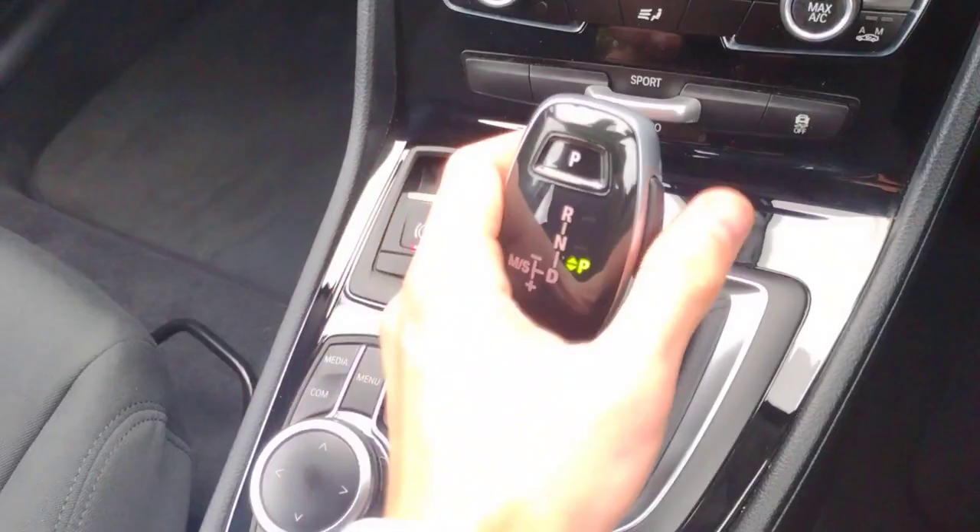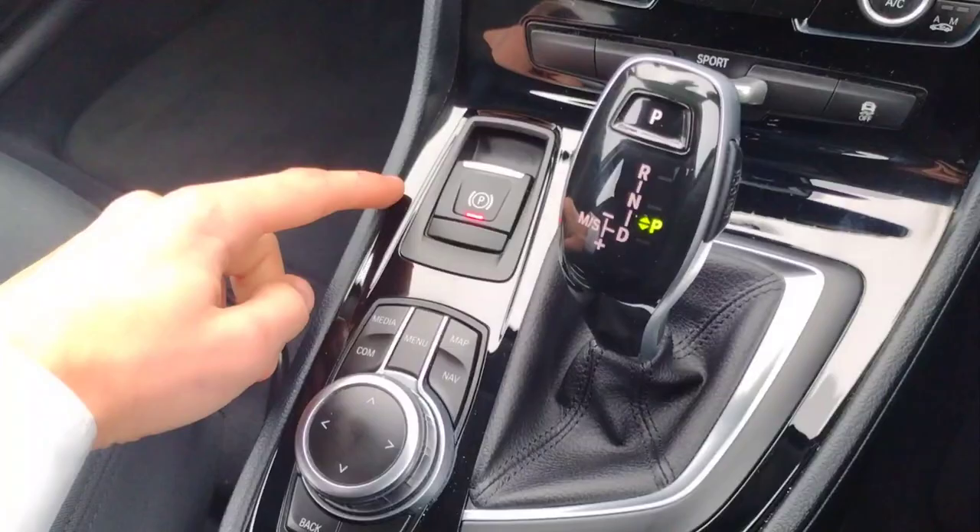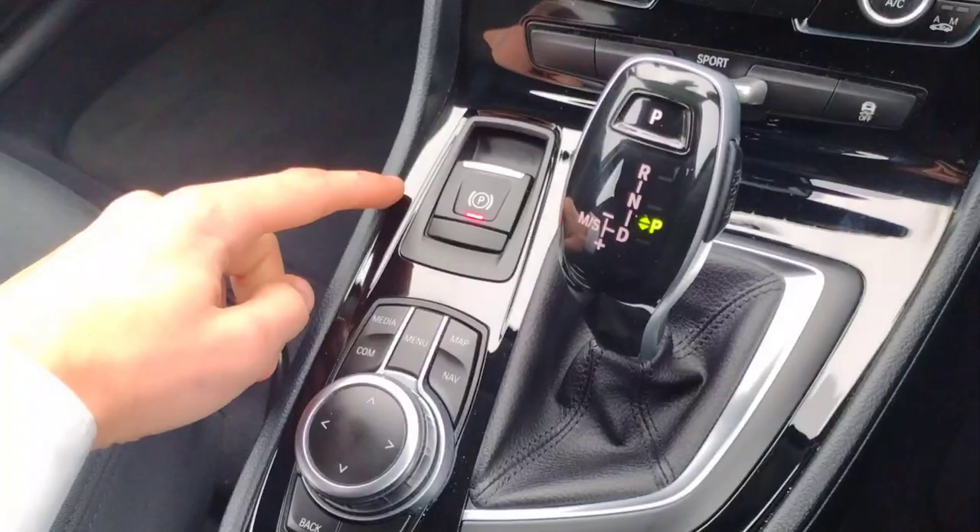It's very smooth with an electric handbrake, twin cup holders with extra storage underneath, and extra storage in the armrest as well. There's also a deep glove box, and isofix points on the front passenger seat too — so it's a very, very practical car.